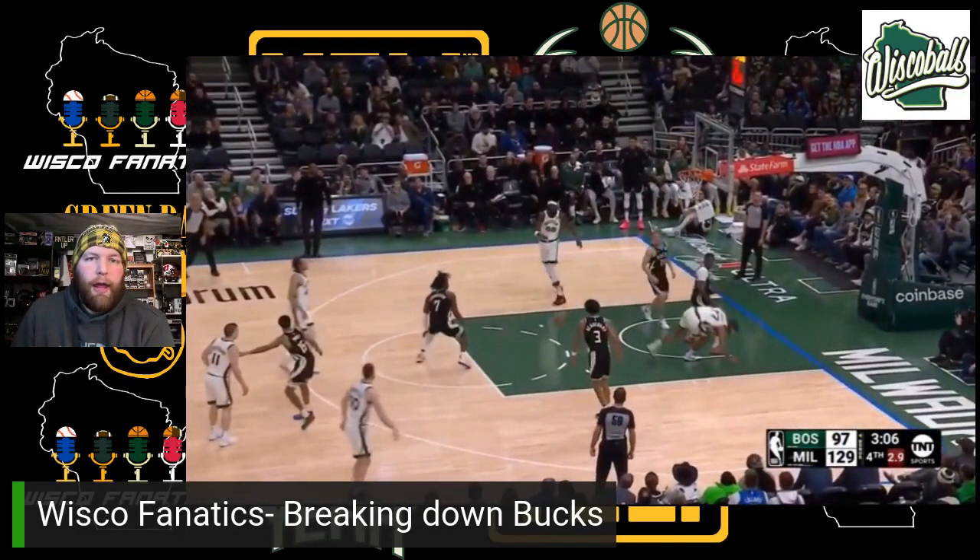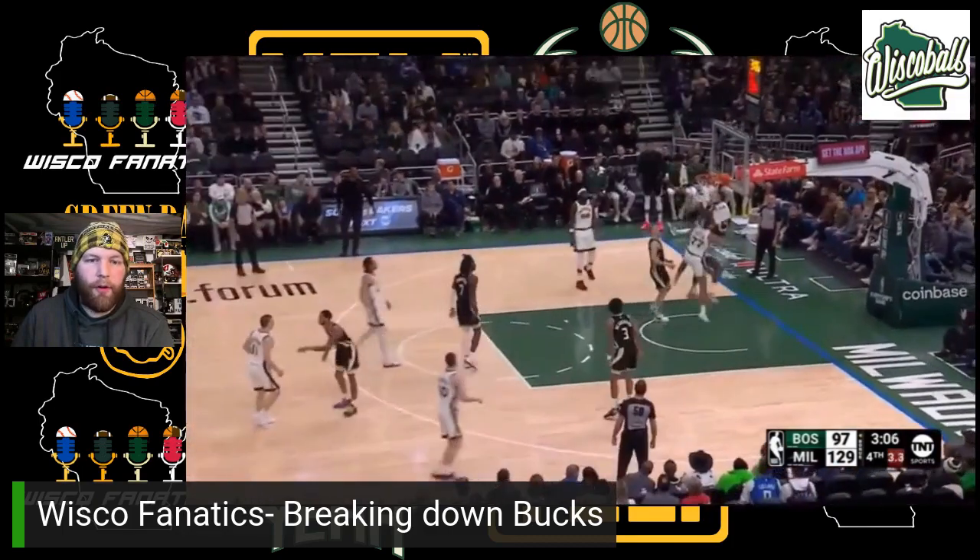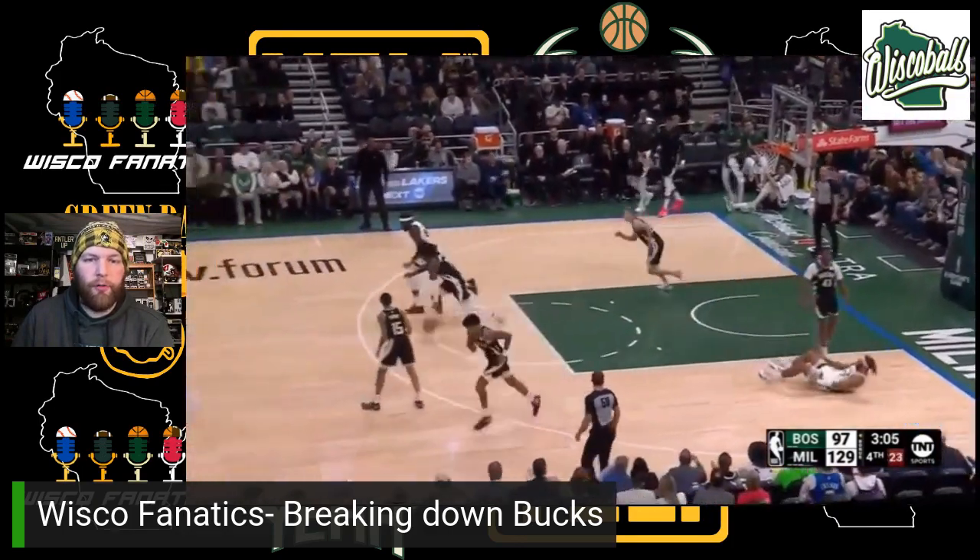Thanasis — if you think you're beating Thanasis one-on-one, you're not. You can talk all you want about the 15th guy on the bench, but you are not beating Thanasis one-on-one. His athleticism is crazy. He would beat you 21-0, and he would block your shot every time you tried to shoot.